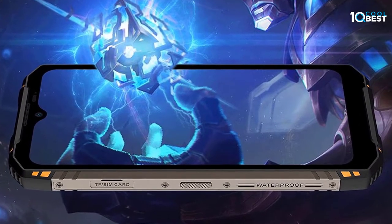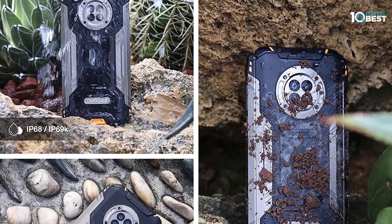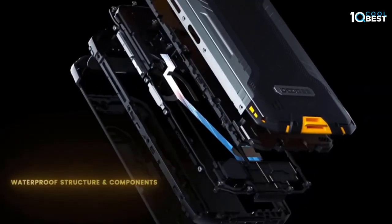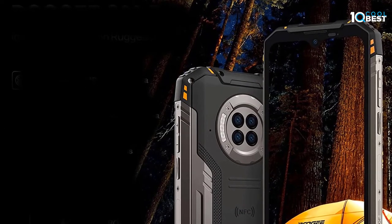The Doogee S96 Pro is a SIM-free rugged smartphone equipped with Android 10 and 8GB RAM, running smooth and fast without lags. It can easily expand memory with 256GB storage via SD card. The special body design and waterproof IP68 military-grade build features four-corner tire design and high-strength rubber to provide full range of protection.